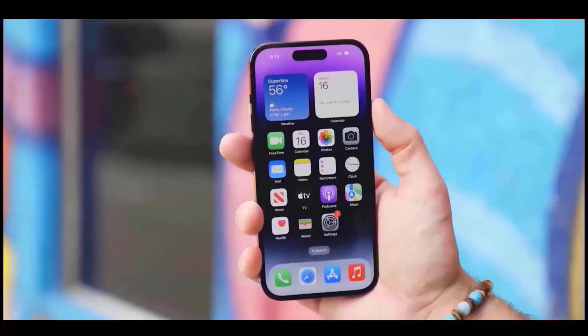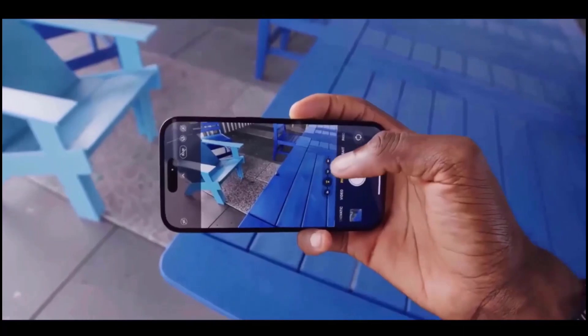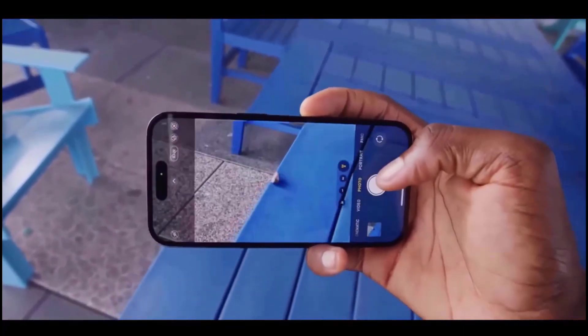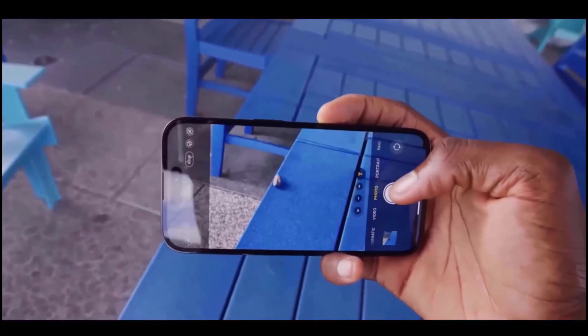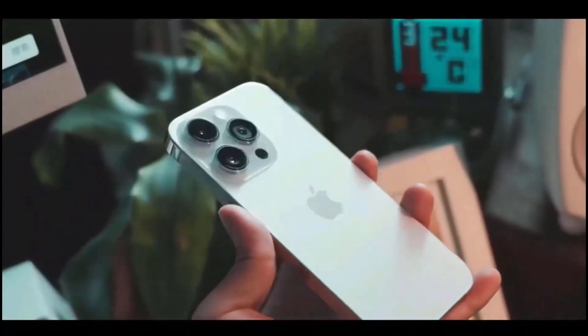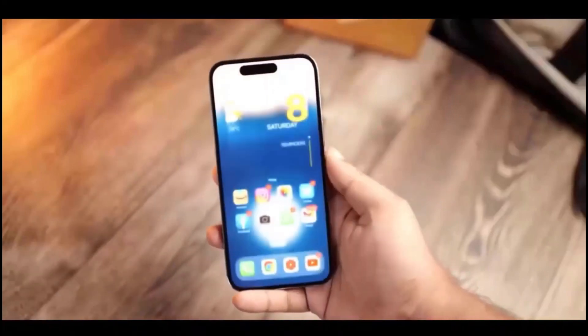The iPhone 15 Pro Max is the first iPhone to include a periscope camera, enabling significantly better zoom capabilities with a new 6x optical zoom. We have also made improvements to the camera software, while the rest of the cameras, with the exception of the LiDAR scanner, remain largely the same.